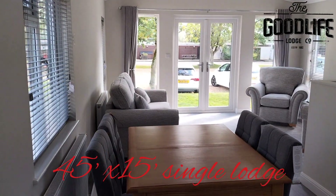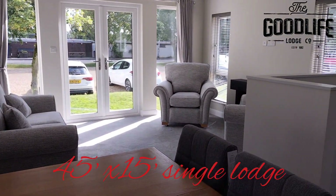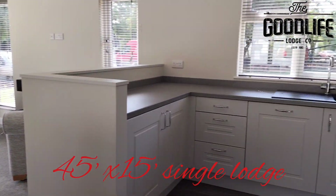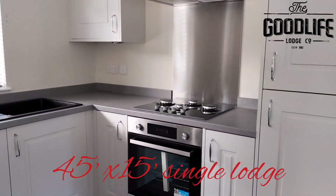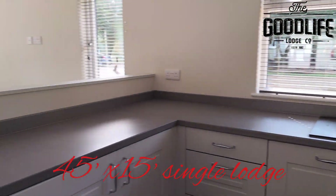Really lovely finish on this home. We've got an open plan kitchen, dining, and family room. There's plenty of room for a table with four chairs around it. The kitchen has integrated white goods: fridge freezer, dishwasher, washing machine, four-ring gas hob with an electric oven underneath.